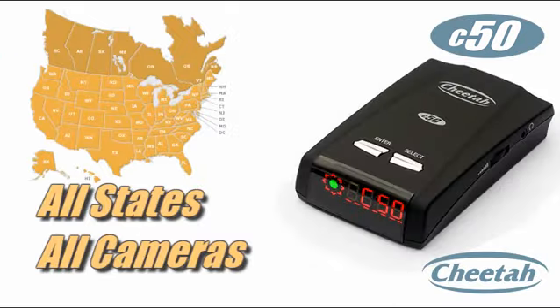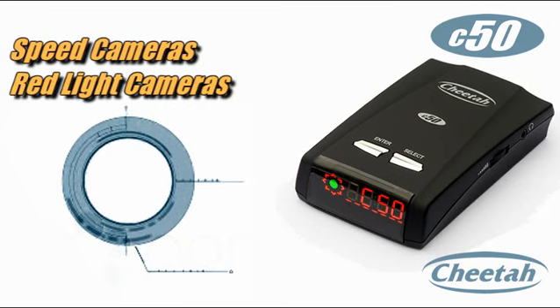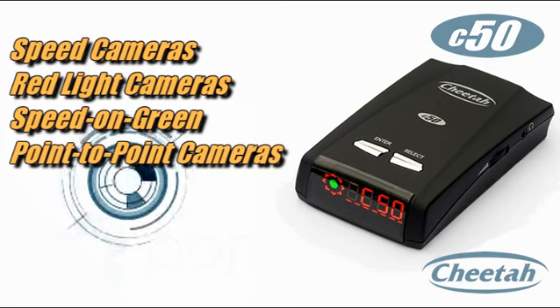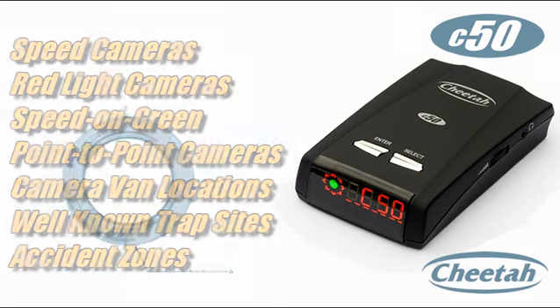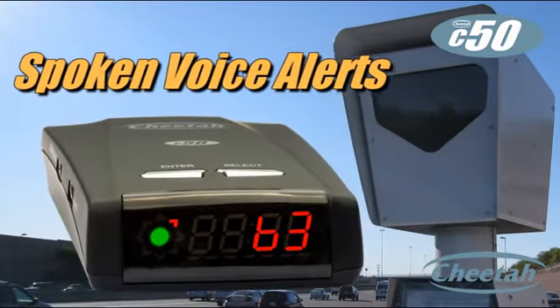The C50 covers all forms of photo enforcement in all states in Canada and the USA. It protects against speed cameras, red light cameras, speed-on-green red light cameras, point-to-point average speed cameras, and also covers some camera van locations, some well-known speed trap sites, and some high-risk accident zones.